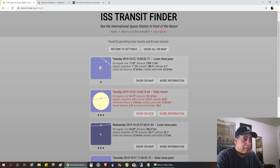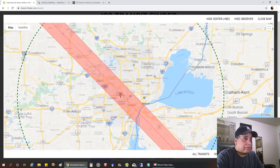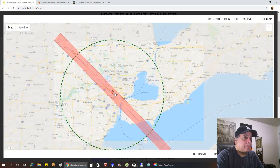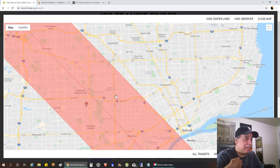And if I just say show on map, there it is. I'm very close to it. So anybody in this red area will be able to see the transit, and the closer you are to the middle, that means the transit will be right down the middle of the sun. So I'm very close to the center. I love it when I don't even have to leave my house because I don't like taking my equipment elsewhere.